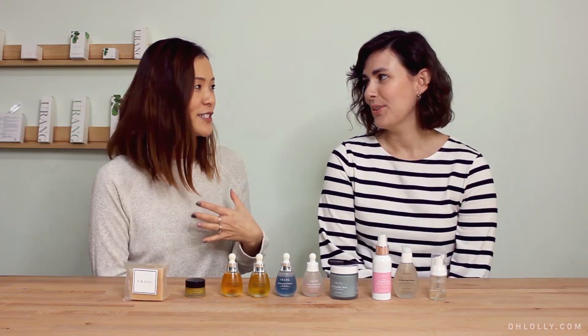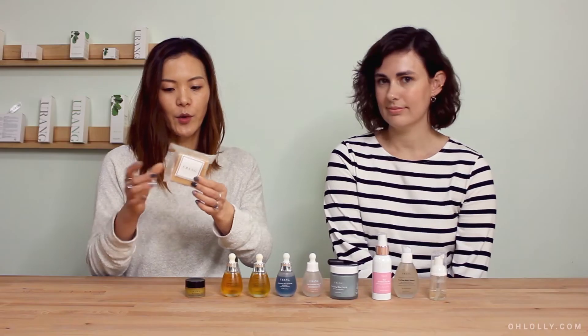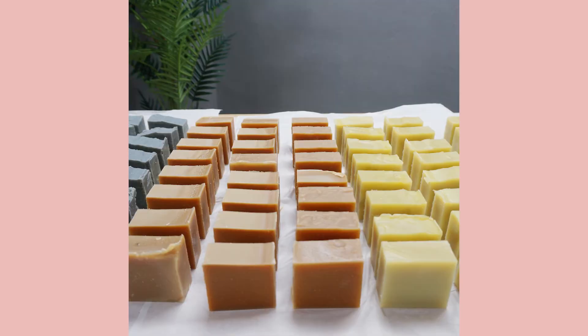I'm kind of like a bar soap person. So we have two different kinds — this is the honey and goat milk soap. She hand makes them. It's amazing.